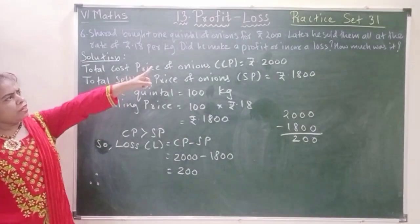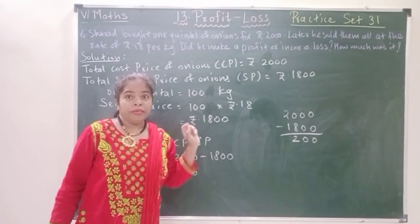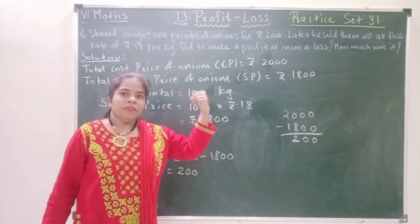You can write: Sharad made a loss of, or you can write: Sharad incurred a loss of rupees 200.